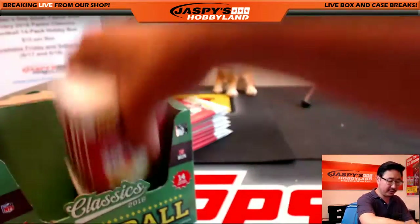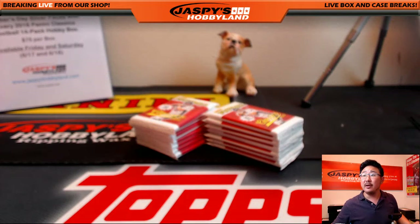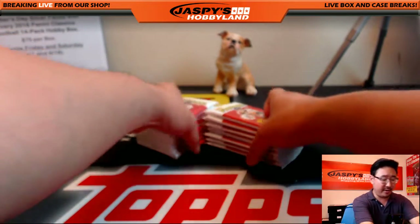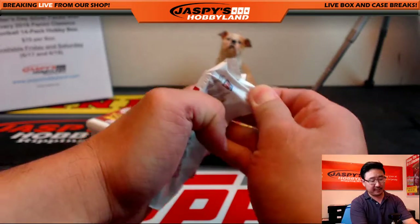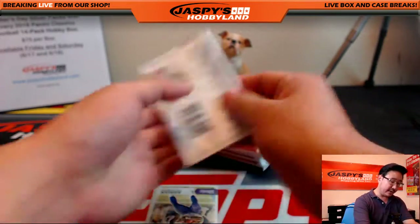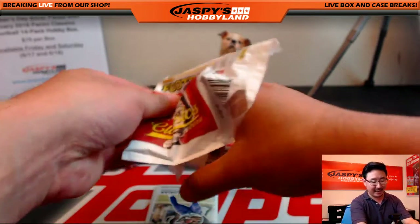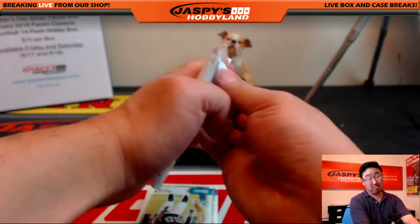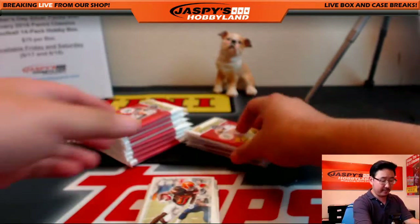We're going to open up all the packs first. Be sure to go to cardboardconnection.com — you're going to see a lot of the variations and whatnot that are there. And if you guys want to get into a group break of this stuff, we do have that available on jaspyshobbyland.com. Now this will be the last personal box of this set. We had a lot of personal boxes lined up, so now after this I don't have any other breaks to do.